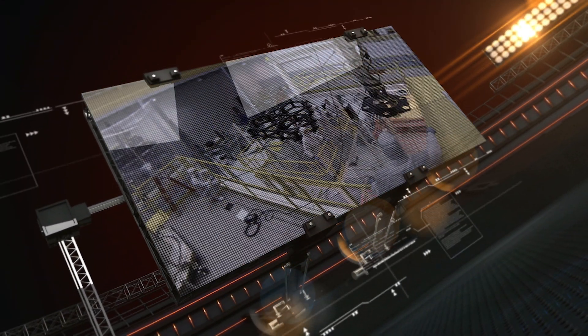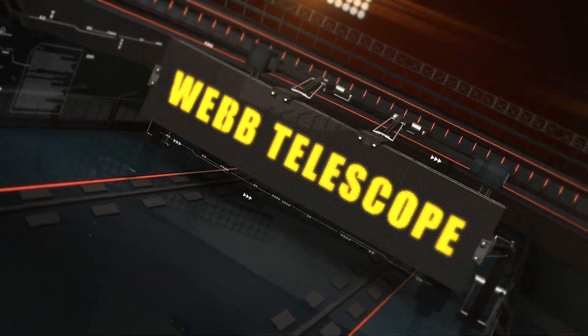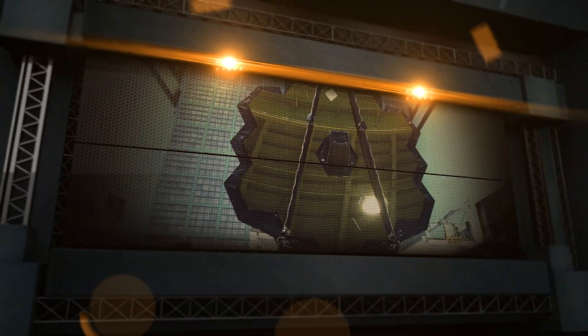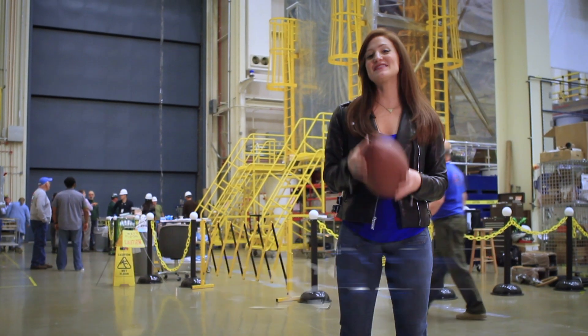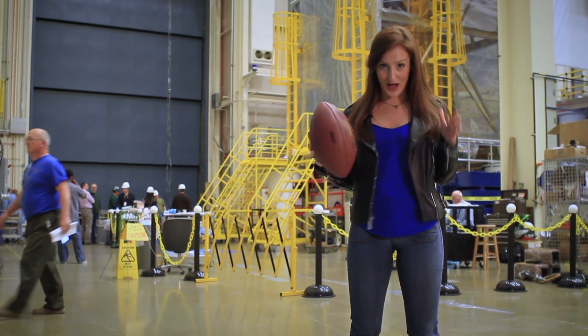Here at the Goddard Space Flight Center in Greenbelt, Maryland, we are building the most advanced and largest space telescope ever constructed, the James Webb Space Telescope. With the big game right around the corner, we thought it'd be pretty cool to use a football to demonstrate some of the testing we do here at Goddard to make sure that Webb is ready for its mission.